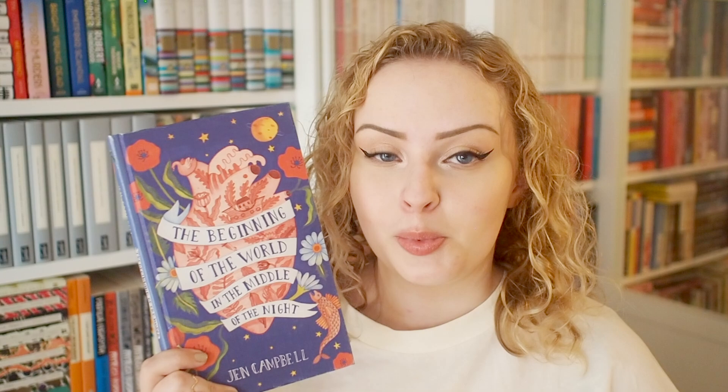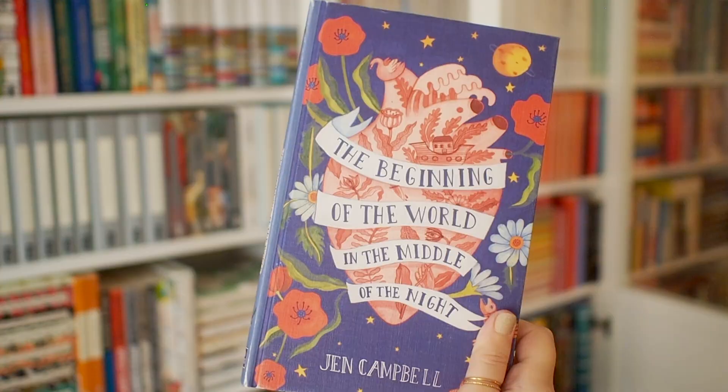Next we're gonna take a look at naked hardbacks — a gorgeous book with no dust jacket. The first book I thought of is one of my favorite covers ever: The Beginning of the World in the Middle of the Night by fellow booktuber Jen Campbell. This design is just honestly perfect, and what makes it so perfect isn't just that it's beautiful but that it fits the book so incredibly well.